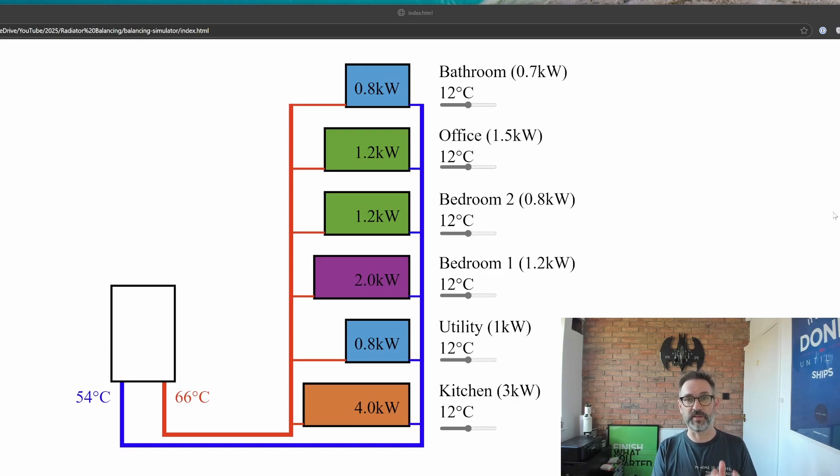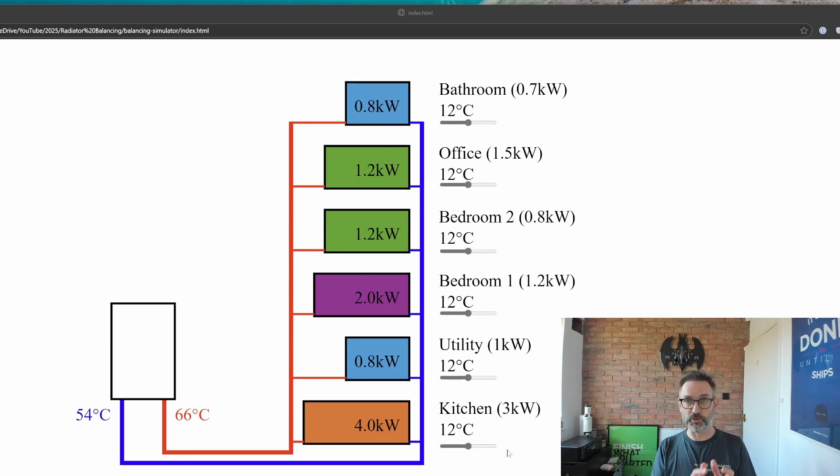Let's fix that, starting with the kitchen. As our radiator is putting out too much heat, we want to make it colder by reducing the flow — so we're going to close the lock shield slightly. This reduces the output of the radiator, but you can also see it widens the temperature difference, or DT, across that radiator. The utility room radiator isn't putting out enough heat, so we open the lock shield a little bit, which has the opposite effect and narrows the DT across that radiator.